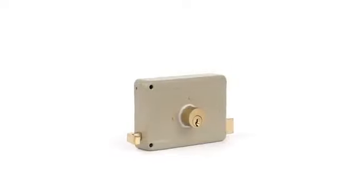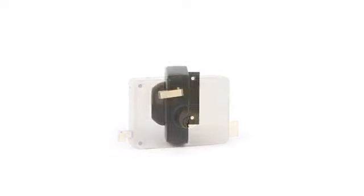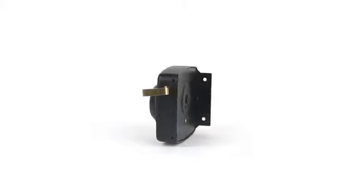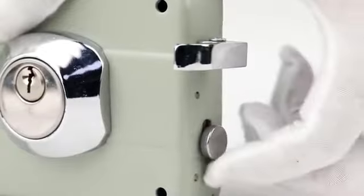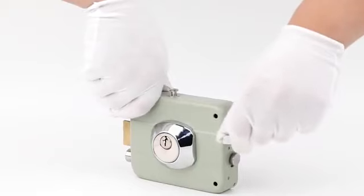Anti-thief lock cylinder with high combination. 3mm thickness solid steel lock case — the hardness is double that of ordinary steel. Features an added anti-drill cover.